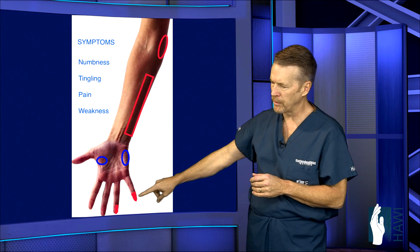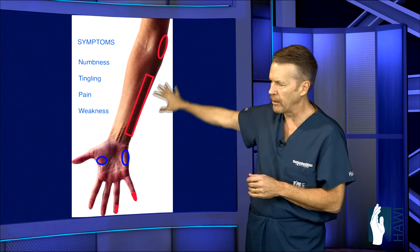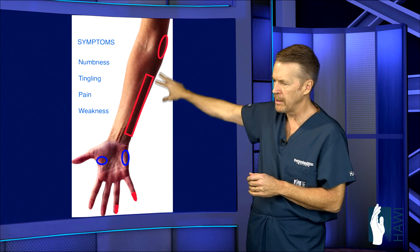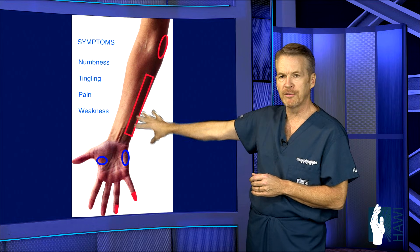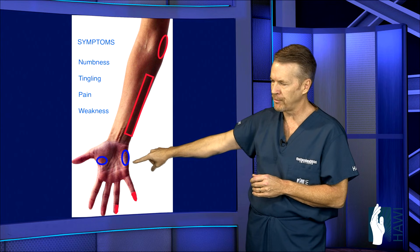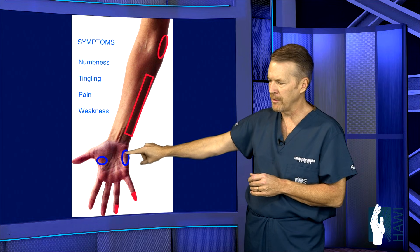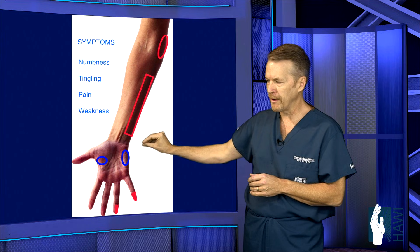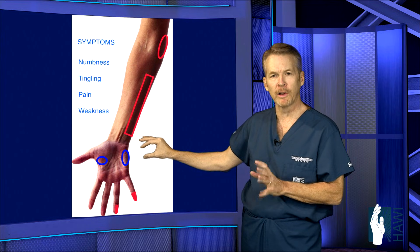Classically, numbness and tingling with cubital tunnel syndrome affects the little finger and half of the ring finger. Pain can also occur along the inside of the elbow at the point of compression, and patients can feel symptoms up and down the forearm. In severe cases, the fine intrinsic muscles of the hand can become weak, resulting in loss of pinch, grasp, or fine motor movement — and in really severe cases, near paralysis.